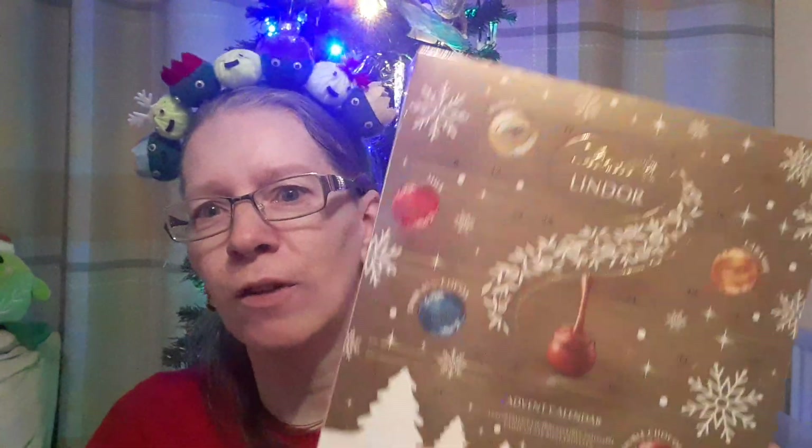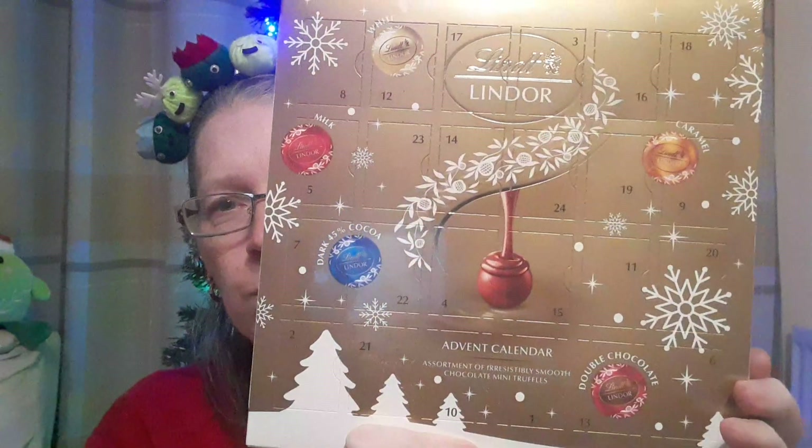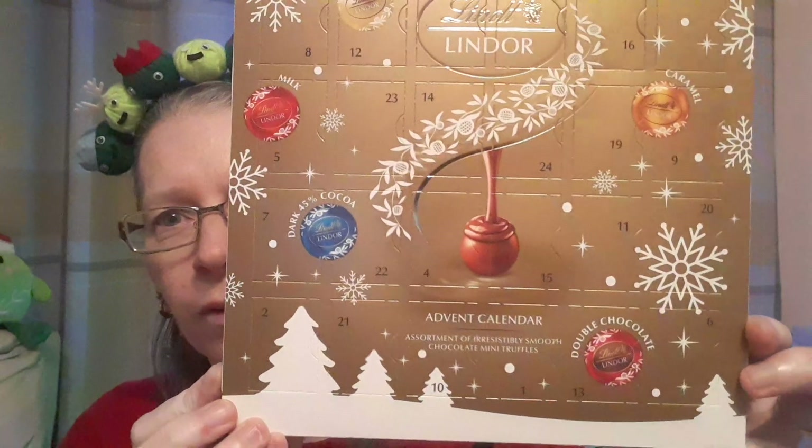The second one — I should have opened this before. I do like Lindt chocolate. I'm actually a member of Lindt as well, so I got a lovely free box of chocolates for my birthday back in September from Lindt.